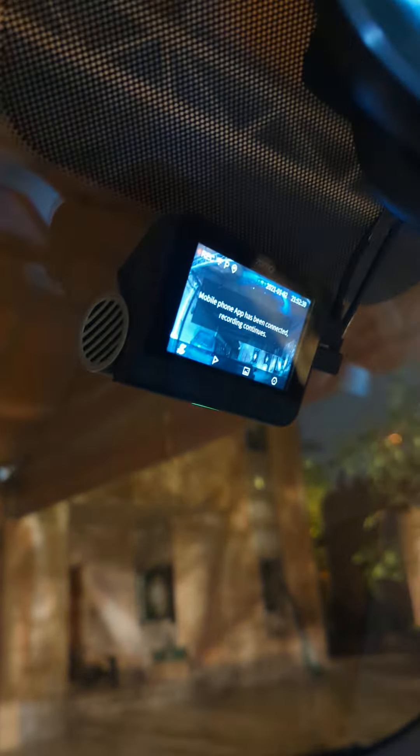I'll start by showing you the box that I purchased through AliExpress — this is number one and this is number two. I'll show you the serial number of both cameras — hopefully it's clear — and the other one as well.